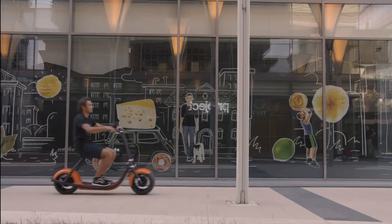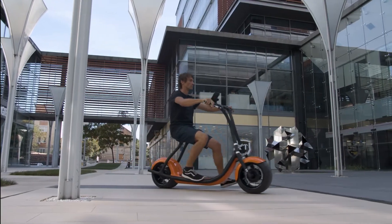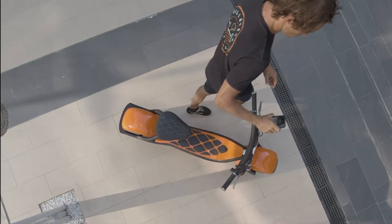Of course, you still need to pull the brake lever to stop. However, you won't need to worry about the kickstand because Rolly stands by itself, and it will automatically lock when you walk away.